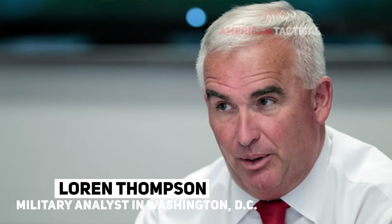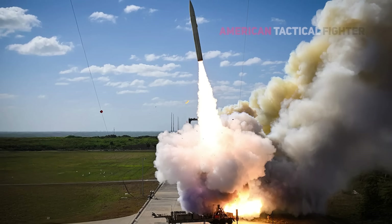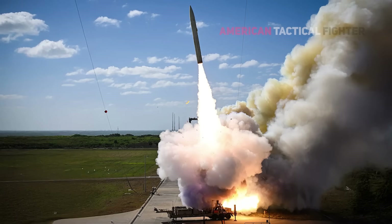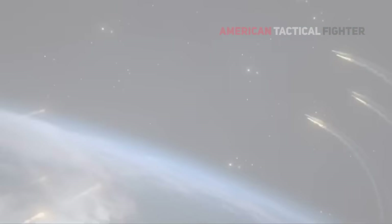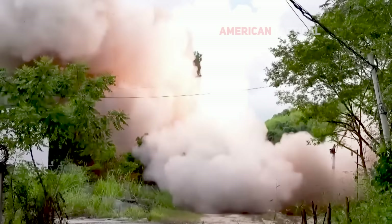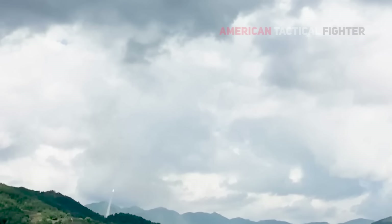Critics say there is too little bang for the buck. This particular missile costs more than a dozen tanks. All it gets you is a precise non-nuclear explosion someplace far, far away. Is it really worth the money? The answer is most of the time the missile costs much more than any target you can destroy with it, said Lauren Thompson.